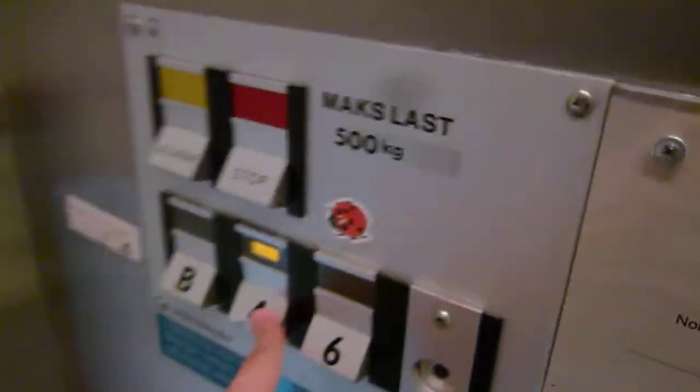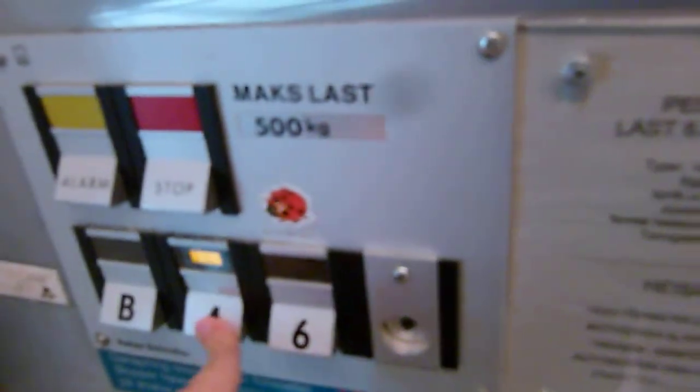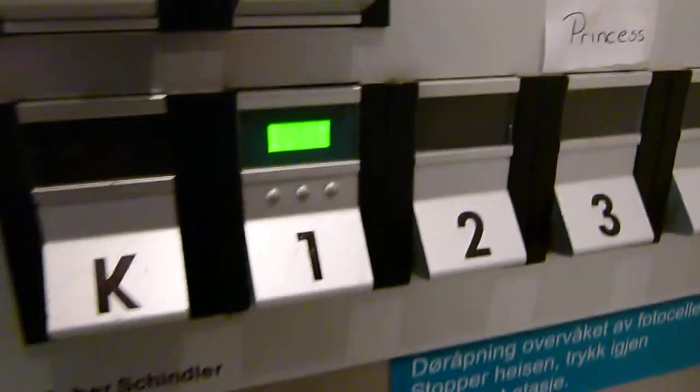Nope, it's not locked. There's only a half floor down to number 4. I want to try the stop button. The ground floor is number 1 here in Norway. This is a small elevator for many floors. No window in that door, and here we are at floor 1.